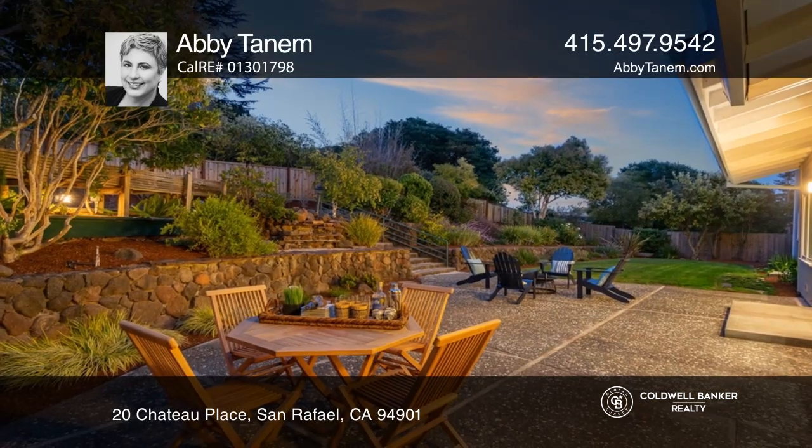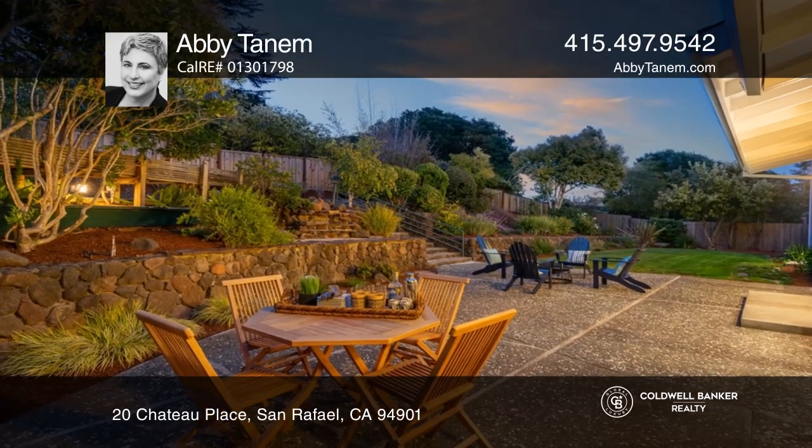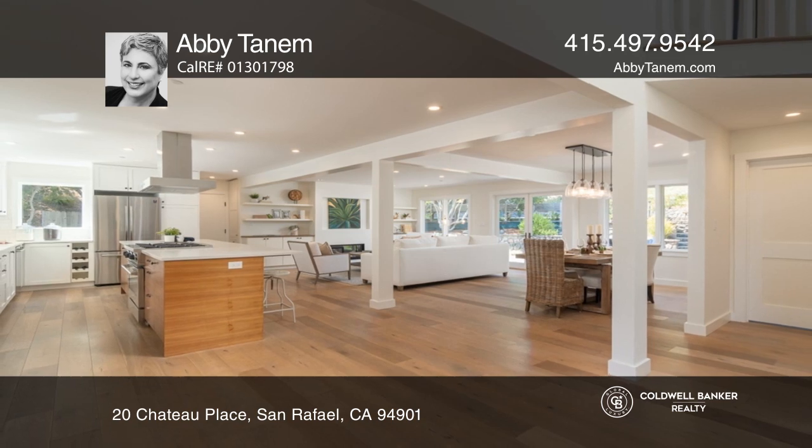A loft, three bedrooms, a full bath, and a laundry room complete this level. Contact Abby Tannum for more details.